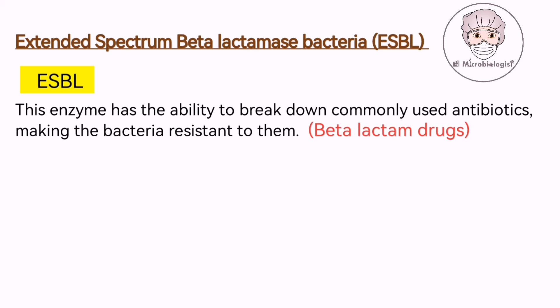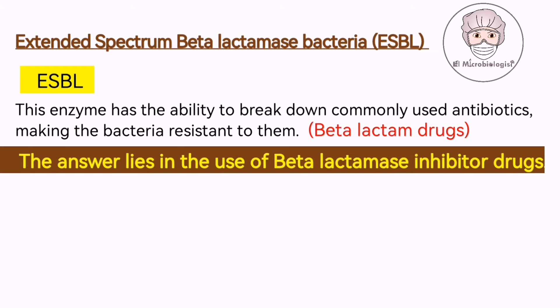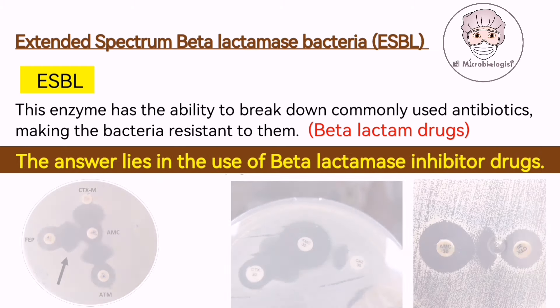This poses a significant challenge in the medical field, making the detection of these bacteria incredibly important. How exactly do we detect these crafty bacteria? The answer lies in the use of beta-lactamase inhibitor drugs.